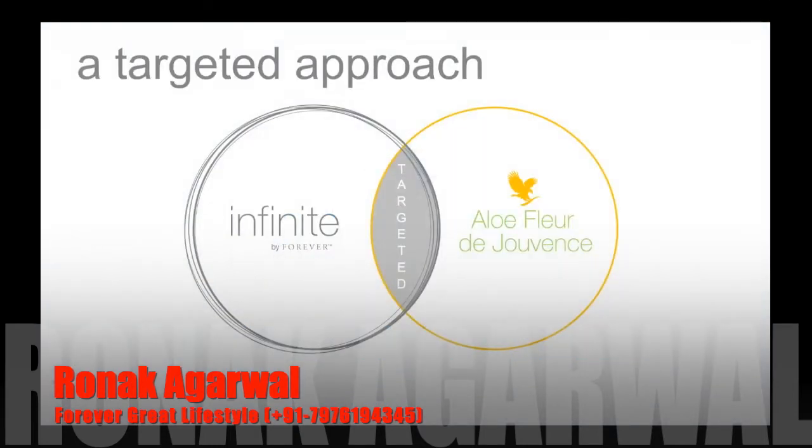Let's explain what targeted means. When we stepped into looking at the skincare line overall, we noticed that there was a little bit of confusion in the textures of the formulas. If somebody were to have combination skin, we were recommending Fleur de Gevance, but yet they are very creamy, rich textures. And people who have combination skin that errs on the side of being more oily were a little hesitant to use that product line. So we decided to create two lines that were very clear in addressing individual skin types, and that was when Infinite by Forever was born.